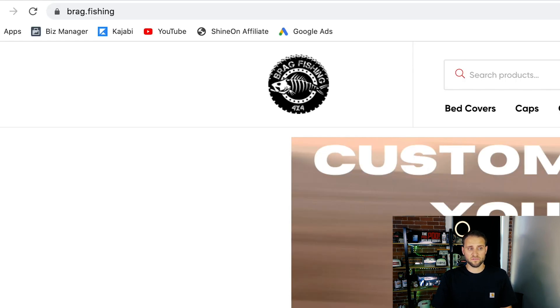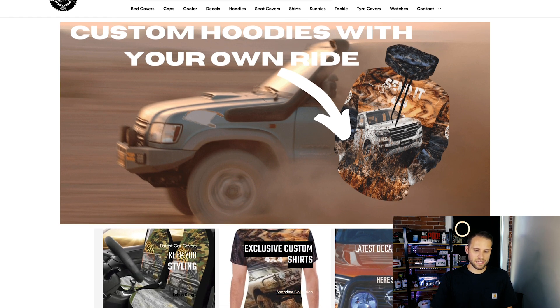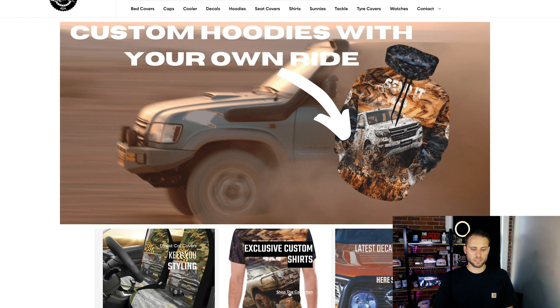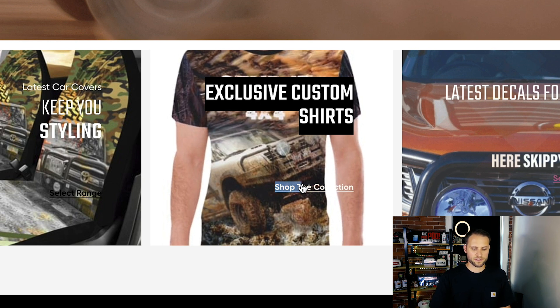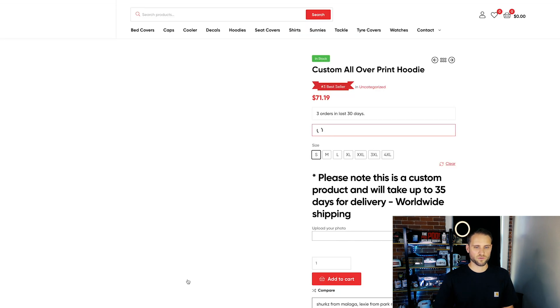Our next store is called brag.phishing — that is the entire URL. I actually know whose store this is — they submitted it and I know that they do pretty well on it. But honestly, I don't like the brag.phishing domain. I think your graphic at the top is really amateurish. It does say 'Custom Hoodie with Your Own Ride.' I think that's definitely a cool idea where someone can upload a photo of their own Jeep or truck to the product, but I'm clicking on this button here and nothing is happening, so I'm not sure if you have something wrong on your store.